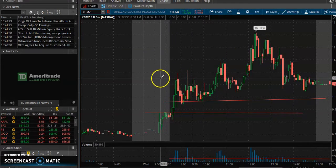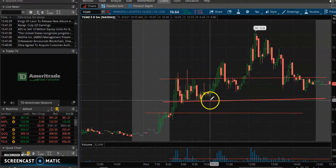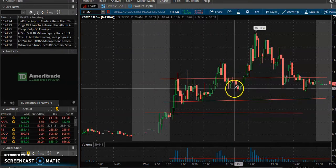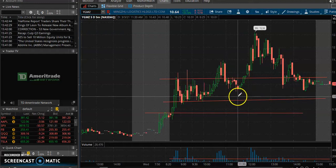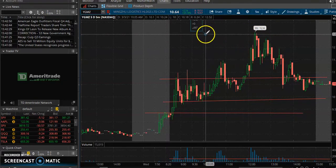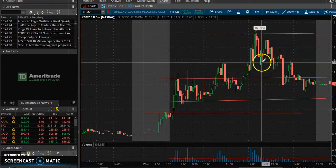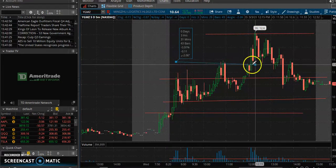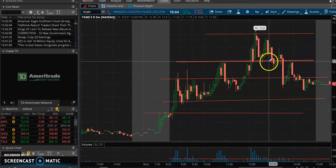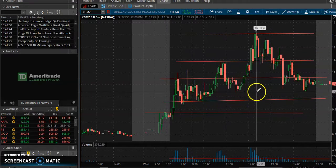It moves up and pulls back to this resistance level — you see it tries to tap this level several times before it shoots up. Support and resistance: we're looking at a level it can't break or a level it can't go below. Once it breaks this line, it dips back but doesn't go below the second resistance — it shoots up and peaks out at $12.60. You see it tap $12.50, $12.60, and then it pulls back. It then taps $11.50 and $11.40 multiple times before breaking that resistance, so the next support level is right here.